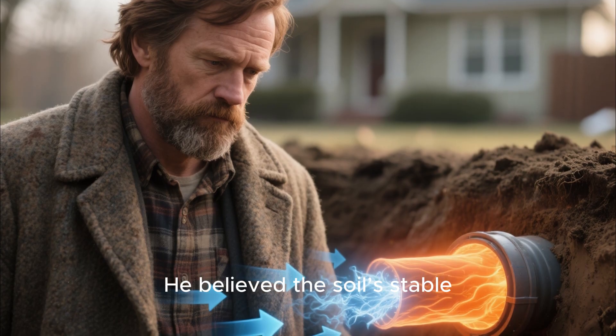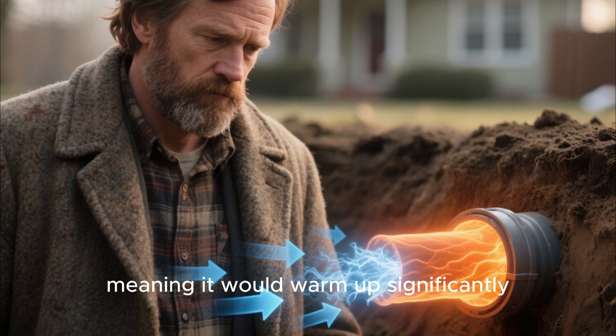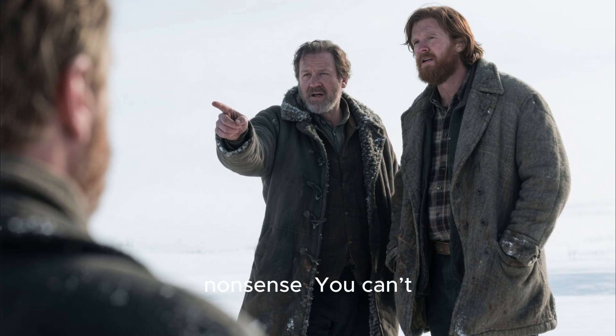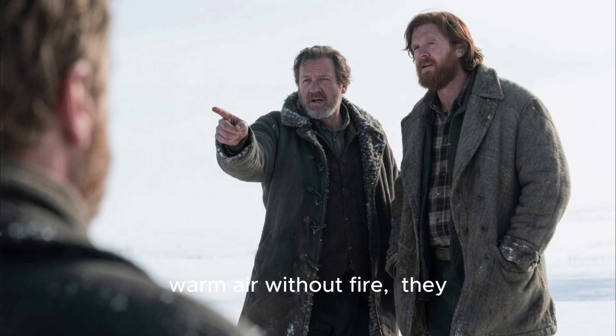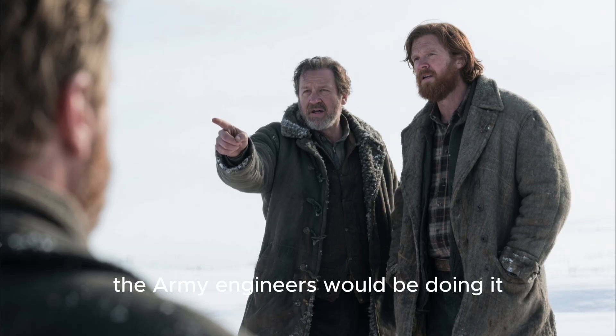Elias sketched an idea — a long tunnel buried around six feet beneath the ground, drawing freezing outside air through the earth before it entered the house. He believed the soil's stable temperature would temper the air, meaning it would warm up significantly. The idea wasn't magic; it was physics. But frontier neighbors called it nonsense. 'You can't warm air without fire,' they argued. 'If it worked, the army engineers would be doing it.' Still, Elias pressed on.